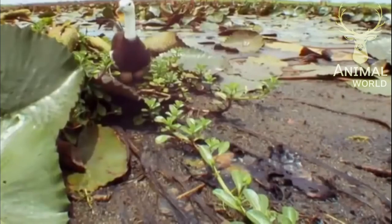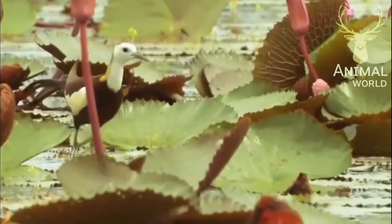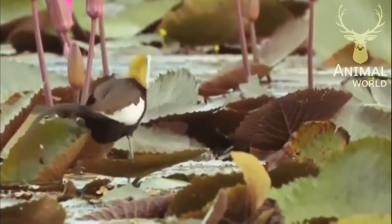The eggs are left with the males for incubation and parental care. The female defends the nesting territory.